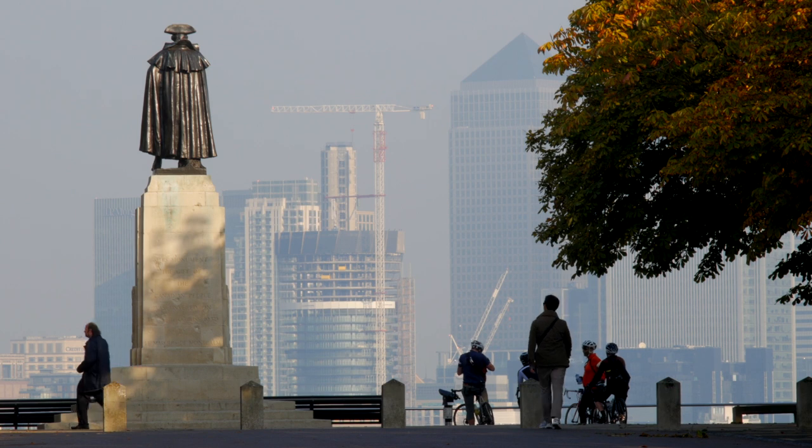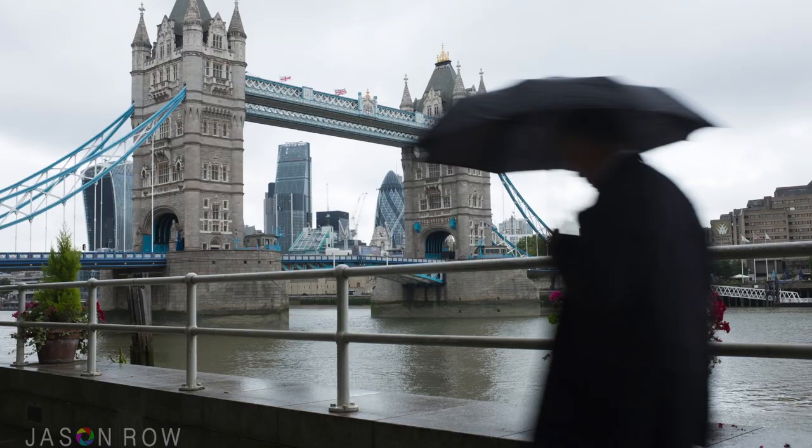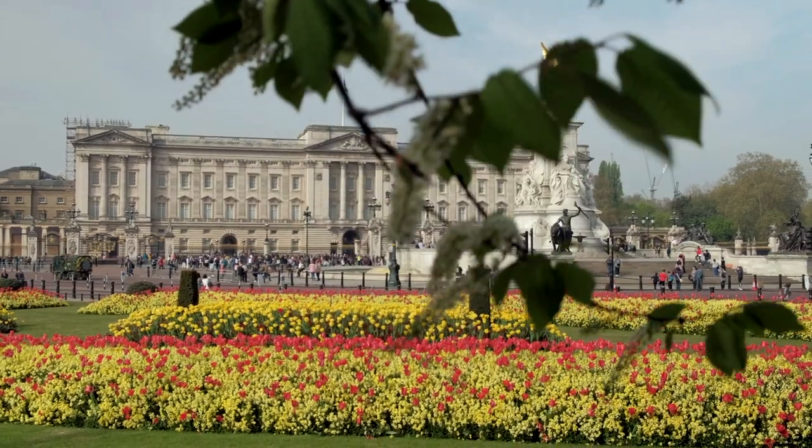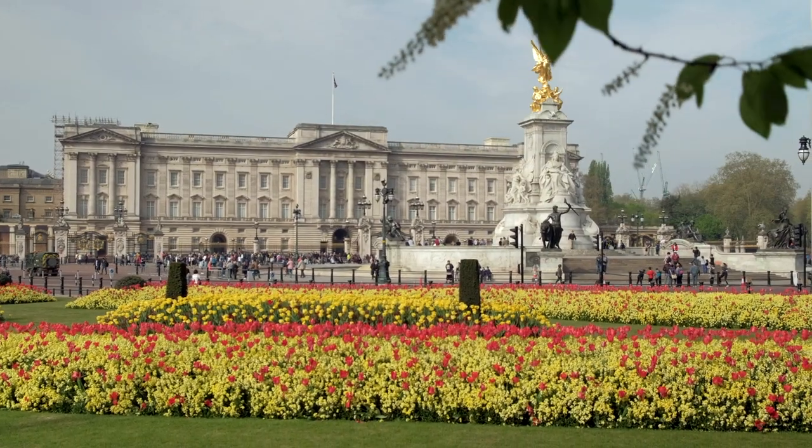Deciding when to go can be tricky. Despite its reputation, London is not a particularly rainy city. Its weather, however, is extremely changeable, and you need to be prepared for that. Perhaps the best time to visit London is in the spring. Temperatures will be pleasant and there's a good chance of some sunny days.